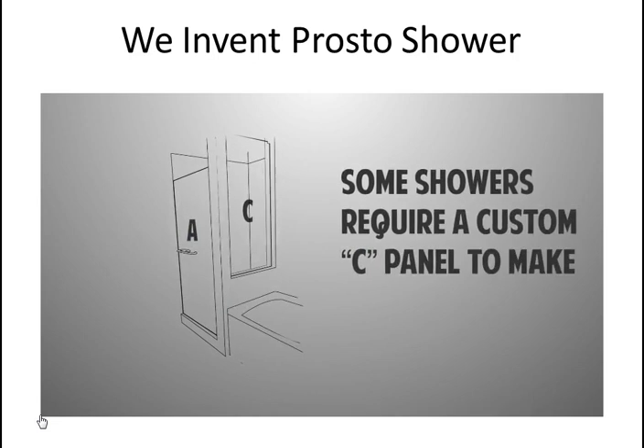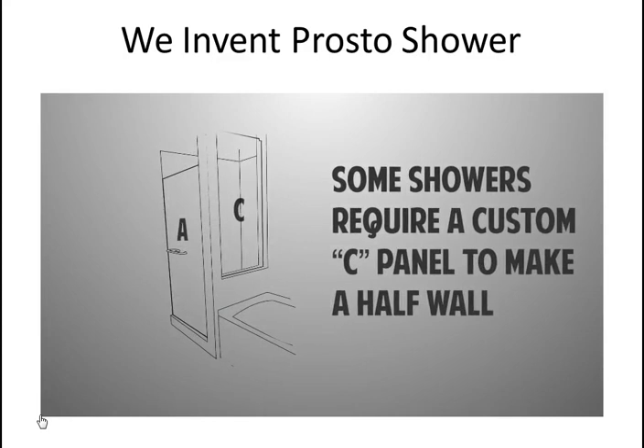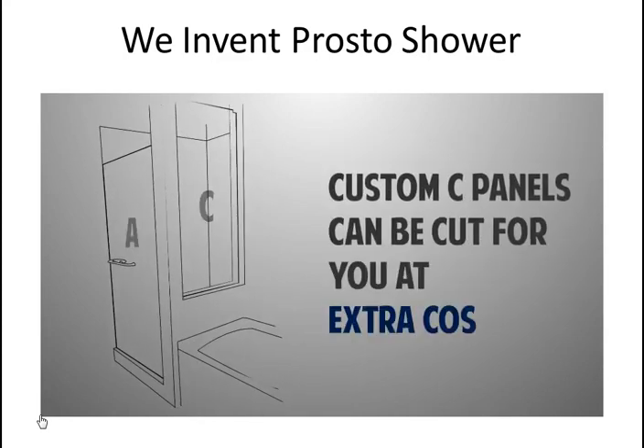Some showers require a custom C-panel to make a half wall facing the bathtub. We try to avoid these by finishing the wall up to the height of the door. If that's not possible, custom C-panels can be cut for you at extra cost.